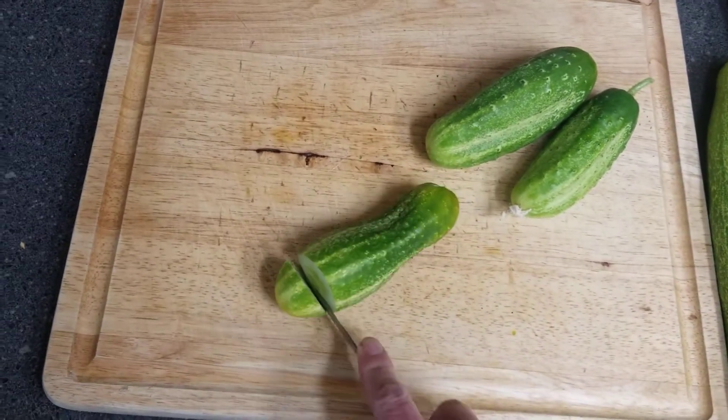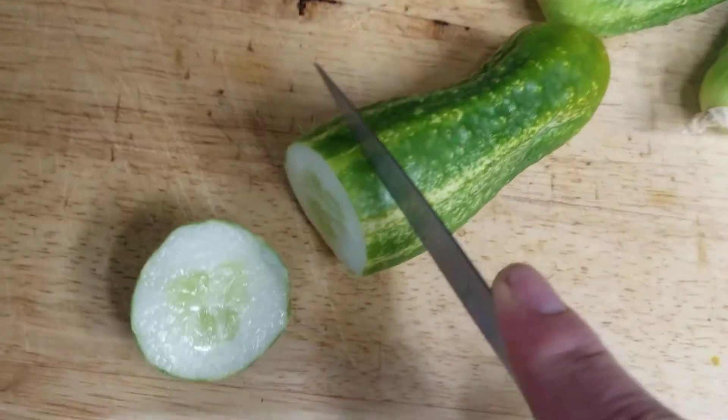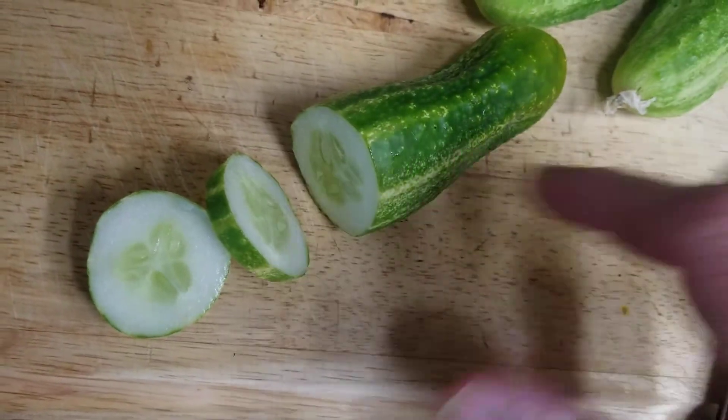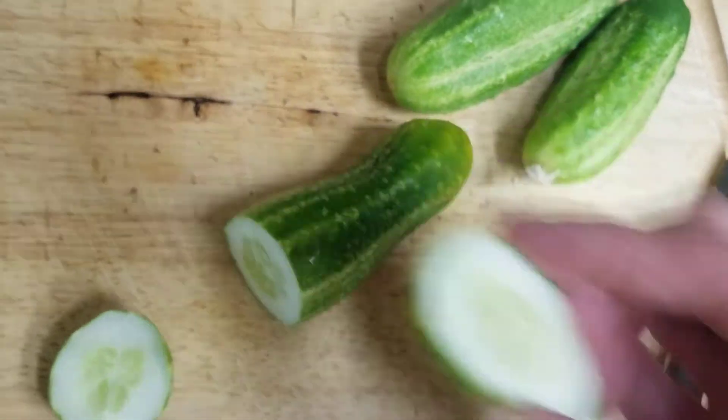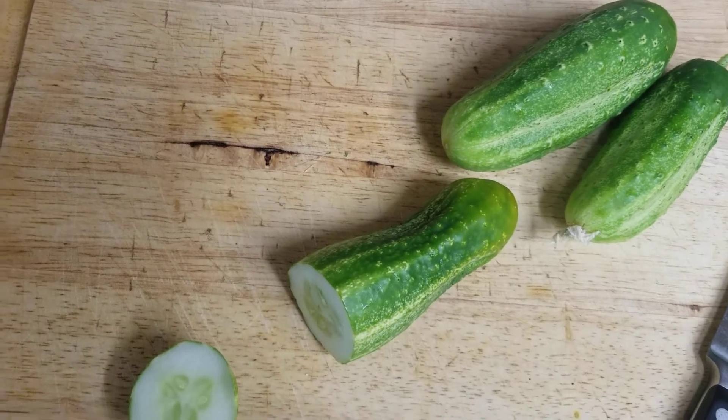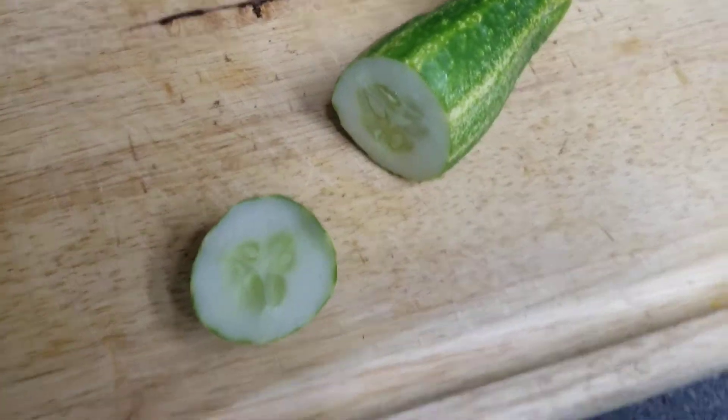I'm going to try this out. I've never tried a cecum cucumber before, so we'll see. It's pretty juicy. Mmm. Very watery and refreshing.